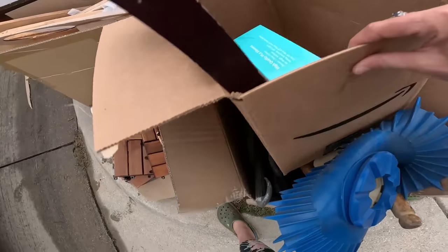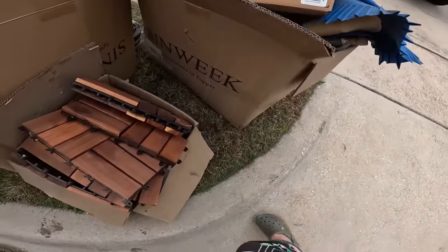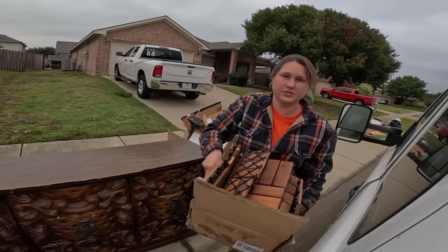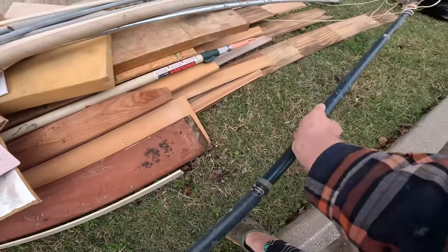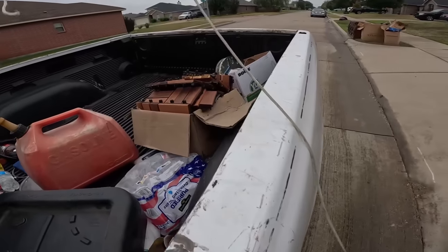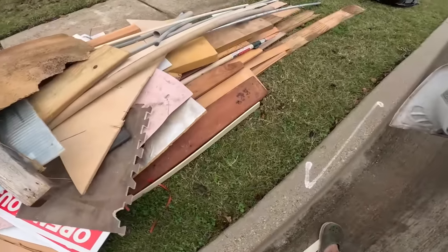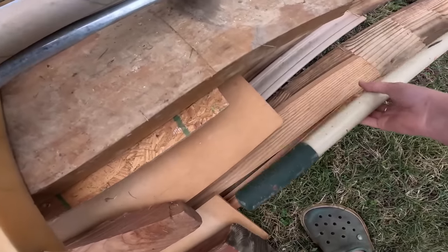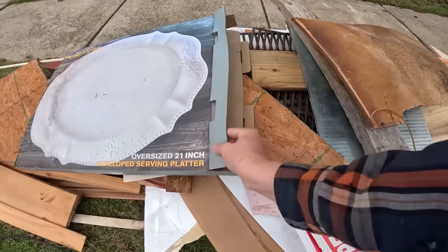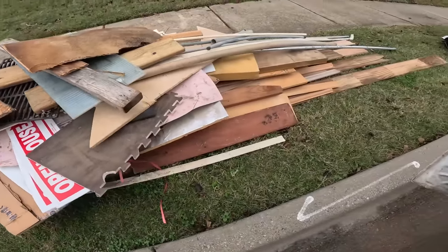Loading these guys into the truck — mystery box, going. Moving on to our next house, and it looks like some sort of tree cutter things. Everything is always 'a thing.' I'm going to be careful with these guys loading them into the back of the truck. Let's see if there's anything else — looks like something of a tool, but unfortunately it's broken.